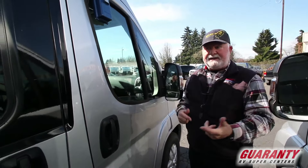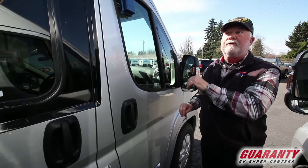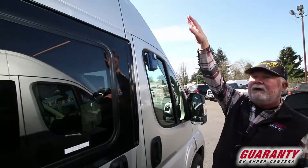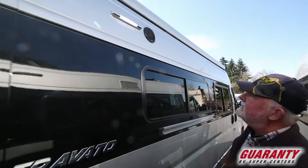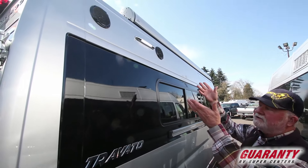If you change drivers, it's easy to adjust because they all move. Electric awning up on top. Outdoor speakers right up here. LED light — a little porch light up here.